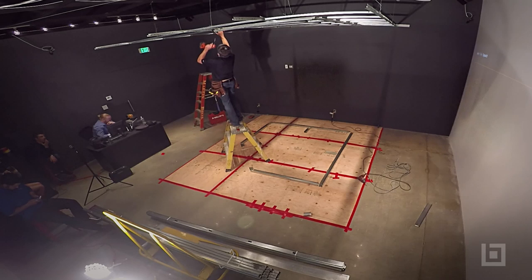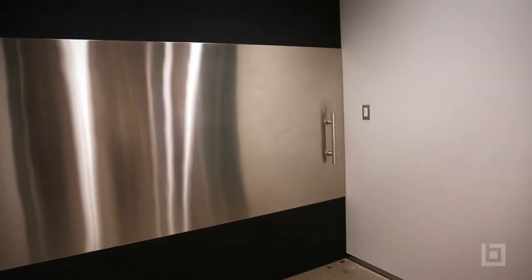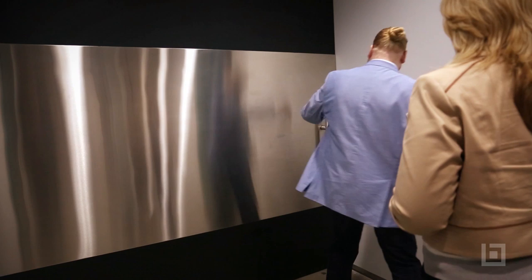They accomplished this with no construction plans. Cody Nowak, Martin Brothers' VDC BIM Manager, walked us through the process and explained how a drywall company made the leap into AR.